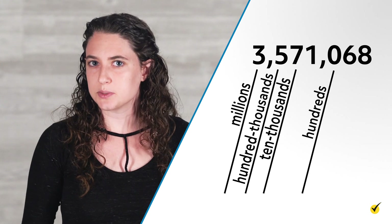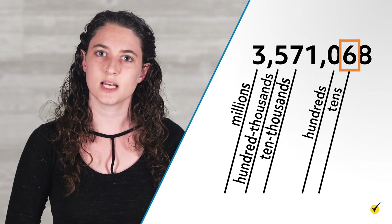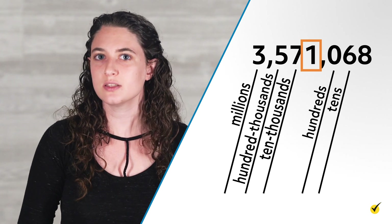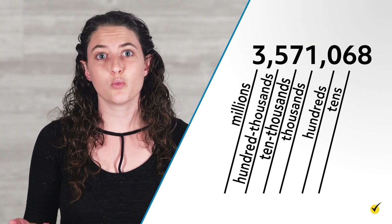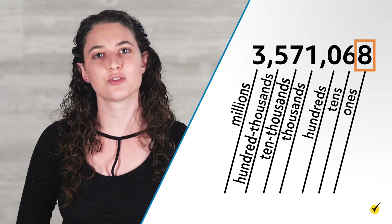What number is in the tens place? The tens place is the second digit from the right, so six is in the tens place. What is the place value of one? Since one is the fourth digit from the right and is just to the left of a comma, it is in the thousands place and has a place value of one thousand. And finally, what number is in the ones place? Eight is, because it is the digit farthest to the right.